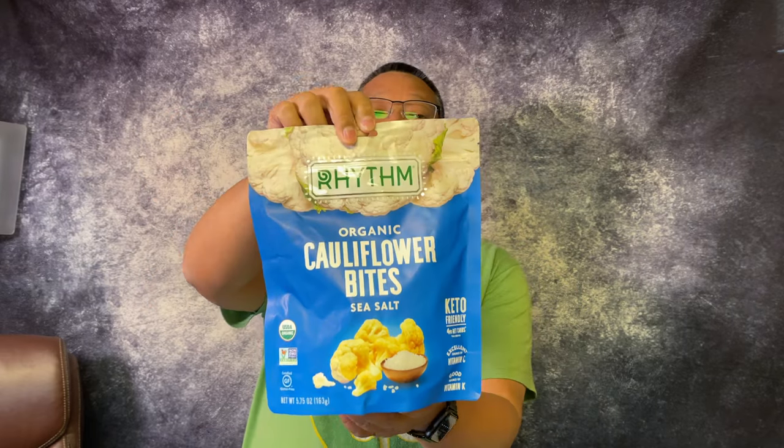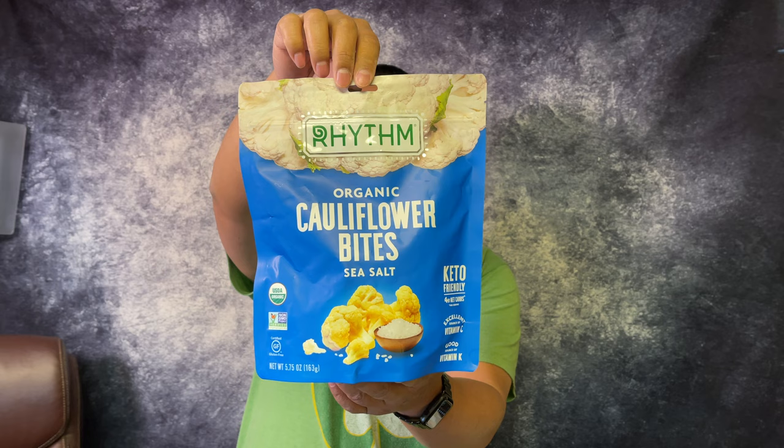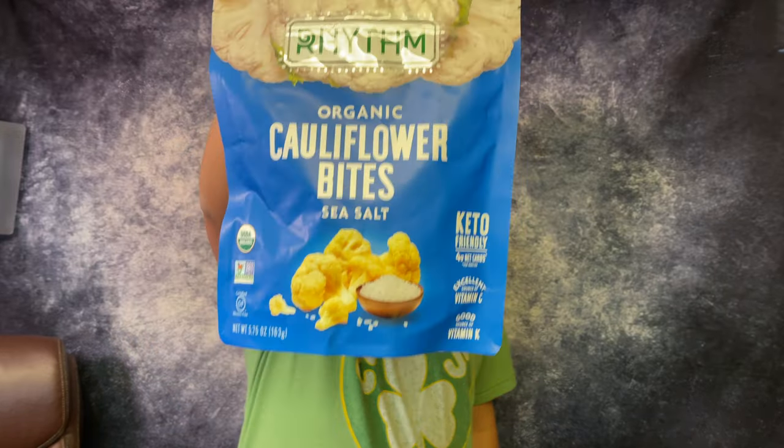Hey, how's it going? Welcome back to our Costco channel. Today I'm going to show you another snack that we found from a different Costco than we traditionally go to. We want to show you these organic cauliflower bites by Rhythm. These go for 6.99 per package, there are six servings, and there are about 5.75 ounces in here. These are keto friendly and a good source of vitamins C and K according to their packaging.